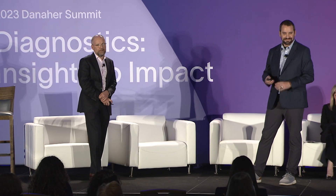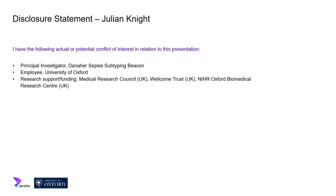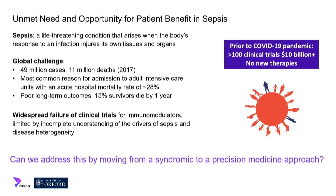Thank you. I'll first give some background on how we've moved forward with thinking about sepsis sub-phenotyping, then Jonathan will give background on the point-of-care tests we're hoping to develop together. Brief disclosures: my research group is funded through the Medical Research Council in the UK, the Wellcome Trust, and the NIHR Oxford Biomedical Research Centre. Sepsis is a life-threatening condition that arises when the body's response to an infection injures its own tissues and organs.